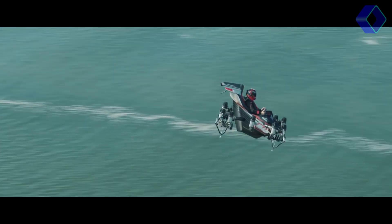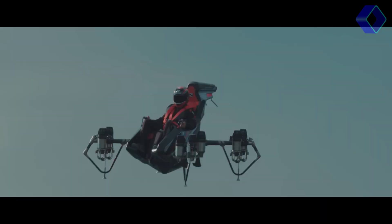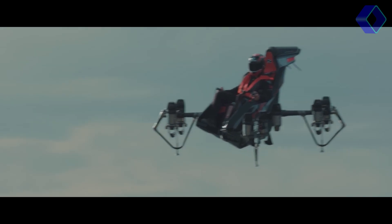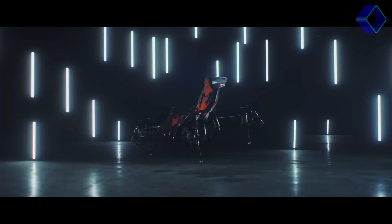At the heart of the JetRacer is its modular carbon chassis, which allows for both manned and unmanned flights. This versatility means the JetRacer can adapt to multiple needs, offering solutions for different sectors and industries. In terms of technical specifications, the JetRacer boasts impressive figures.